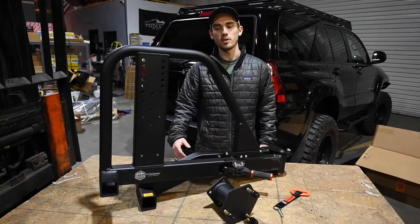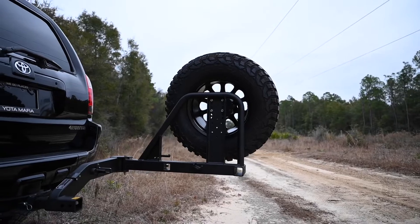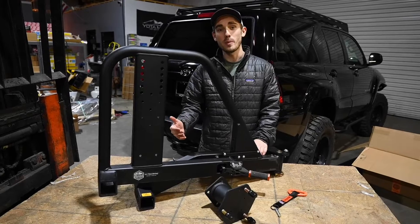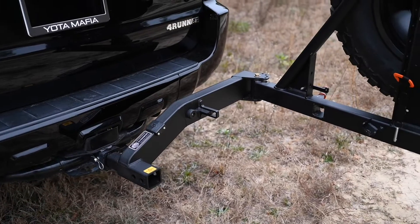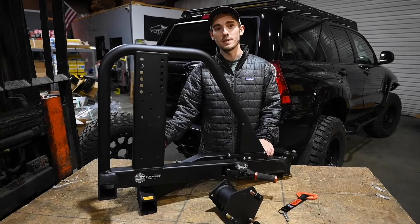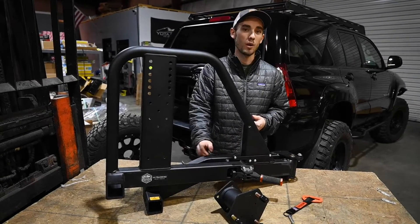Welcome back to another episode. Today we're talking all about the giveaway 4Runner and one of my favorite aftermarket products we have put on it. We have a Rig Ultra Swing — it is a hitch-mounted spare tire carrier, but it does a lot more than that. The super rad thing about this swing out is it's actually tow-rated up to 10,000 pounds, so you're not sacrificing anything by leaving this in your hitch. You can tow your trailer, put a recovery point back there.